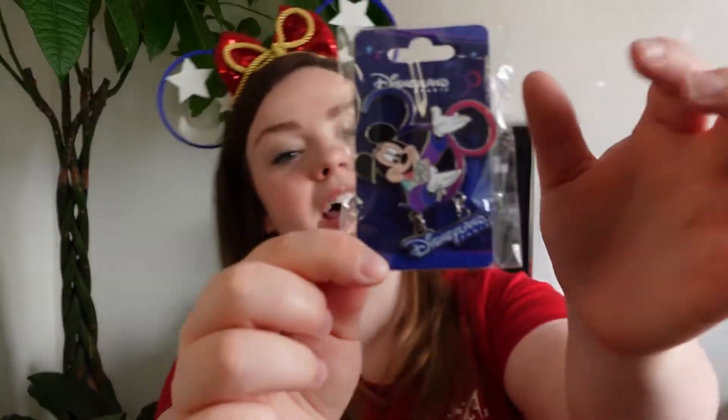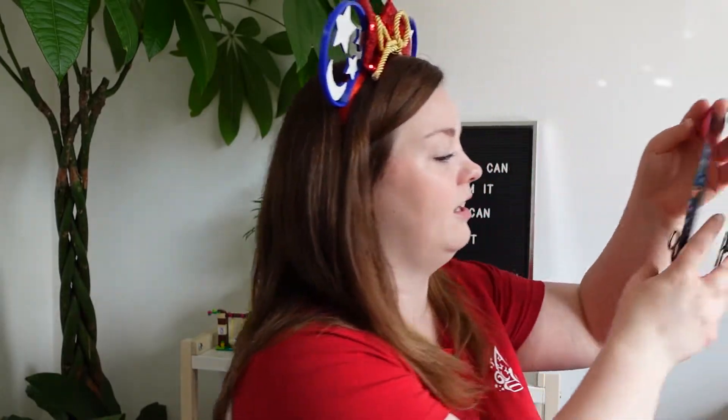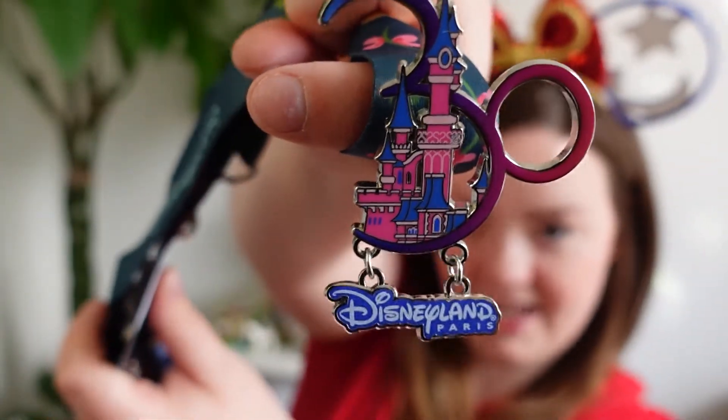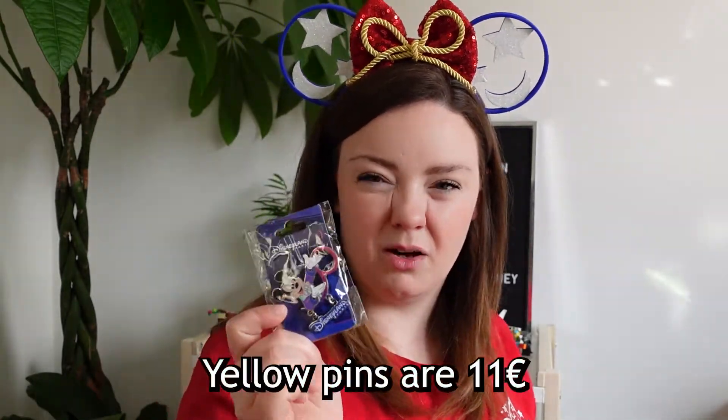The next giveaway item was the 30th pin — I bought one for the giveaway and one for my lanyard. It's the 30th with a dangly castle element, it's just so pretty. These are the yellow color pins — I'll pop the price on screen because I can't quite remember. They're quite chunky and heavy on your lanyard, but they look really good. If you watched the first vlog, you'll know I spent a good chunk of time trying to find a lanyard.